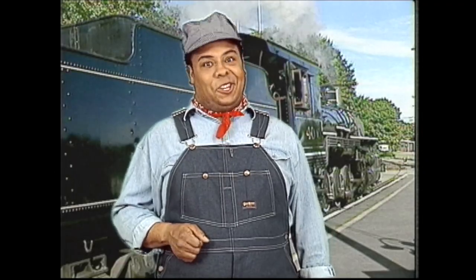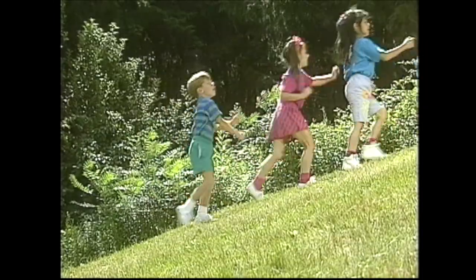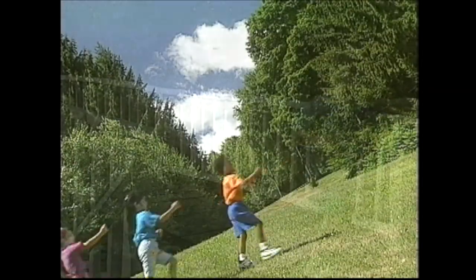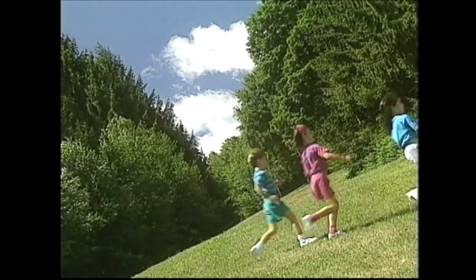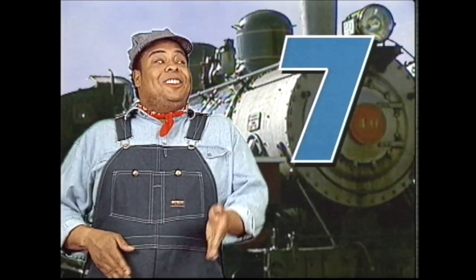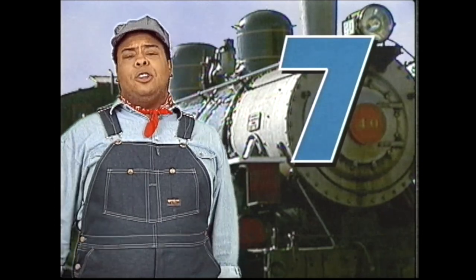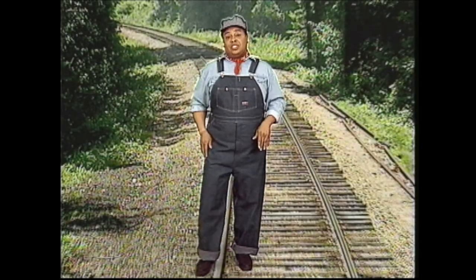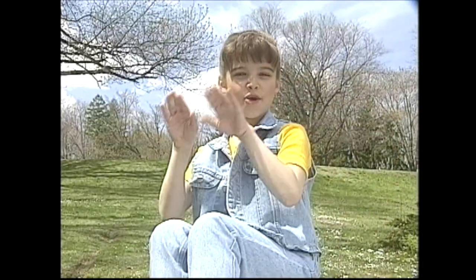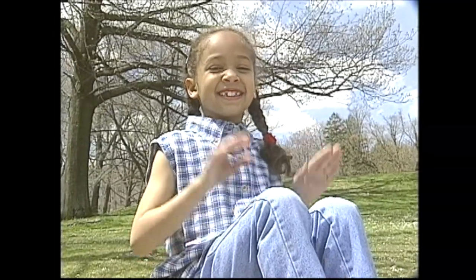Choo-choo, we're chugging along. Choo-choo, we're singing a counting song. Choo-choo, we're coming round the bend. Choo-choo, we're on our way to ten. The number seven, the number seven. Count with me all the way to seven. Slap your leg seven times in a row — follow me now, here we go: one, two, three, four, five, six, seven.